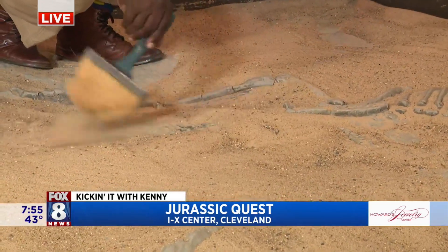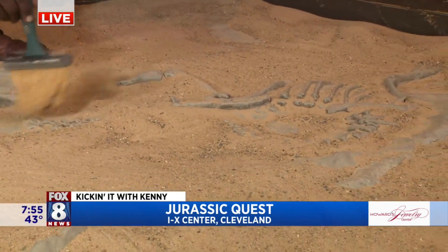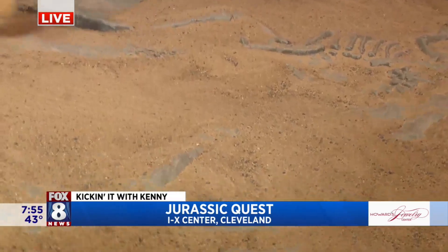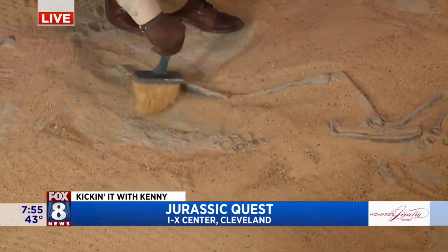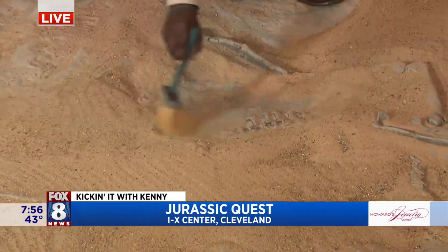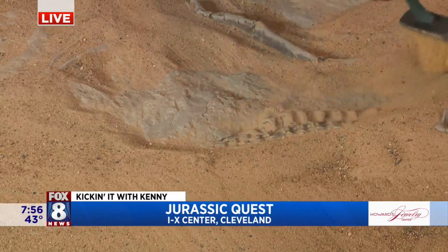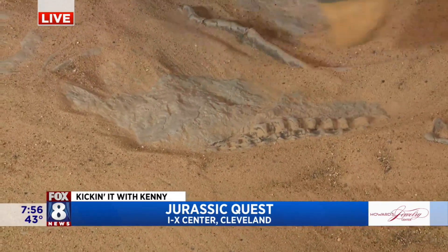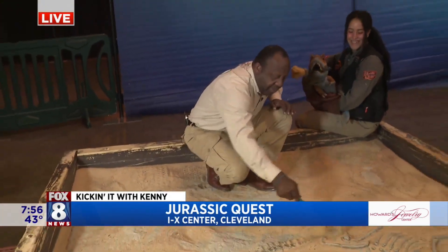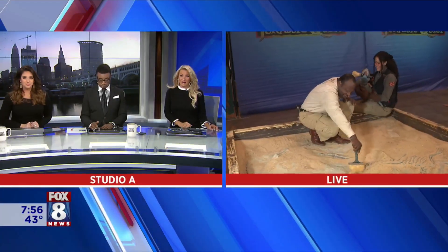Are those ribs? Are those ribs? You're getting close. Still don't see a head yet. Is that maybe the head? Can you dig it? I can really dig it. Is that a head? That looks like the spine. Yeah, it does. This is a pretty big dinosaur. It's a big dino. Well, obviously I have a ways to go with my paleontology degree. All right, we're going to go back to you guys in the studio. I think that's a spine.